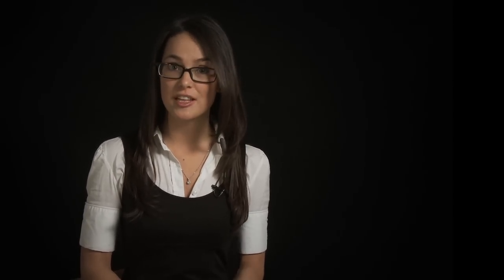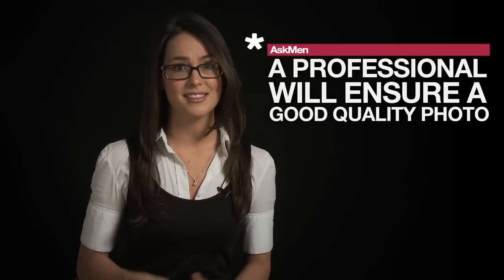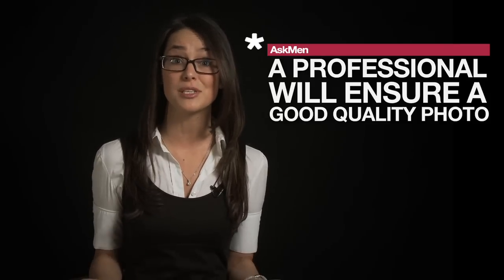You want this picture to look good, so try and find a local photographer that specializes in passport pictures or at least has some experience. Try to avoid your local pharmacy because they're just a factory of passport pictures. Try to find someone who's experienced, so that way your picture will really be the best it can be.